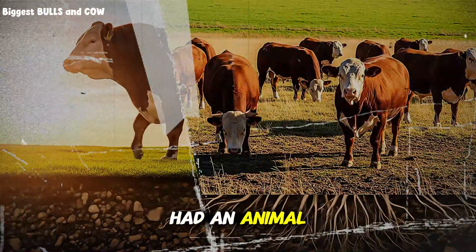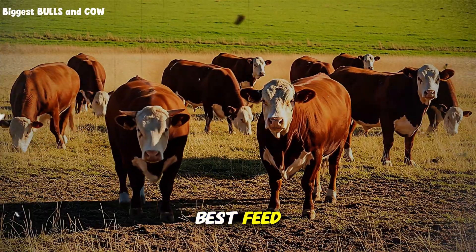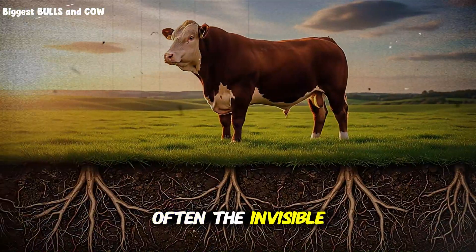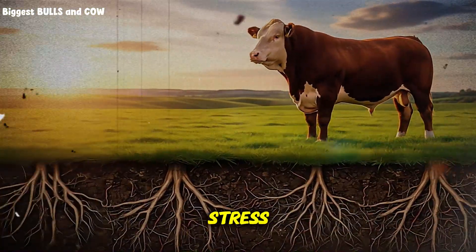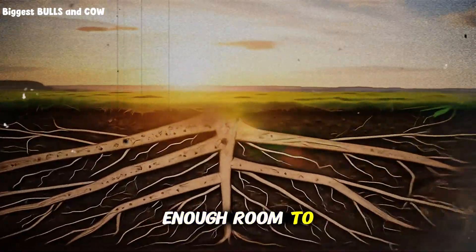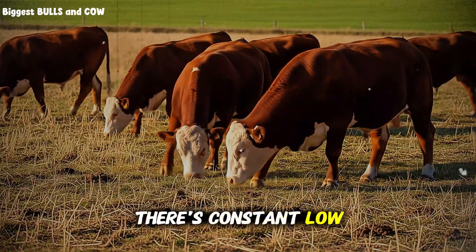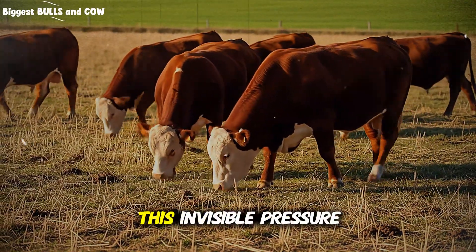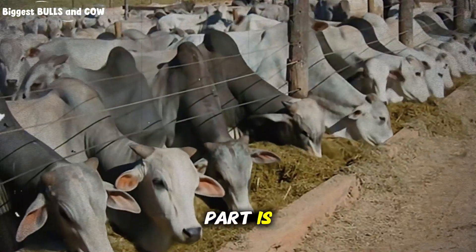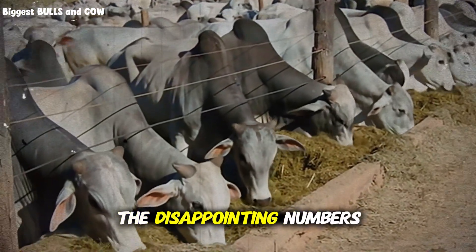Have you ever had an animal that just seemed to be a hard keeper? You give it the best feed, the cleanest water, and it still struggles to put on weight? Often the invisible culprit is chronic stress from improper spacing and social pressure. They don't have enough room to establish a comfortable social order, so there's constant low-level competition. This invisible pressure is a silent profit killer, and almost nobody knows it's happening until they see the disappointing numbers on the scale.